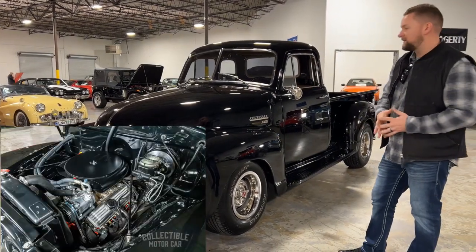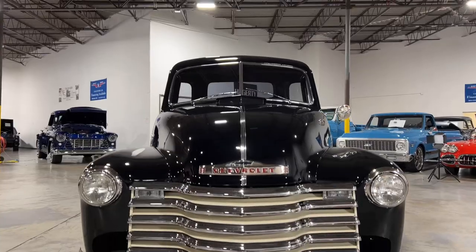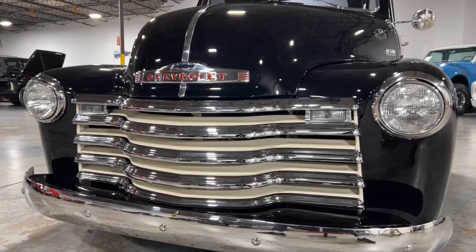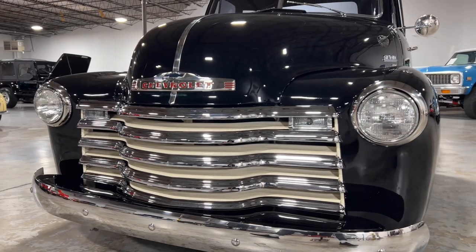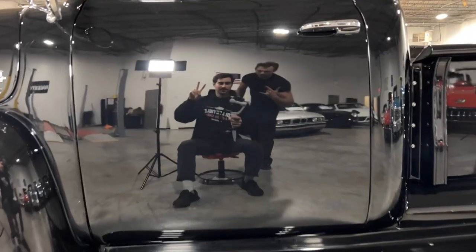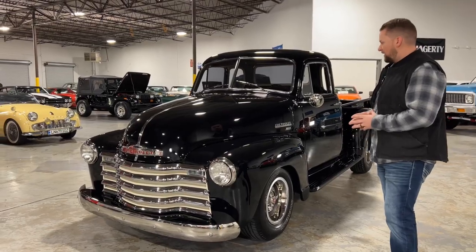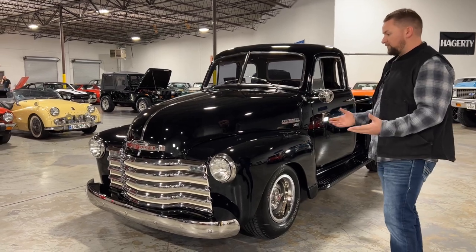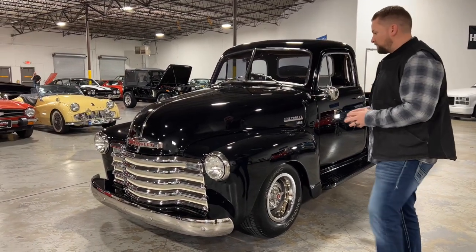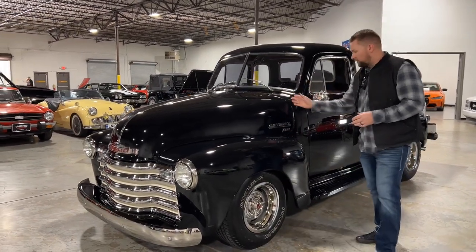Starting up front, you've got the classic '51 3100 grille. I really like how they did the cream/white color in here — it really breaks up the chrome and the black. The paint on this truck is absolutely amazing. Whoever did the paint and body did a really good job. We had it buffed so the paint looks excellent, and it's also been ceramic coated, which we offer here as well. Overall the truck is in excellent condition.